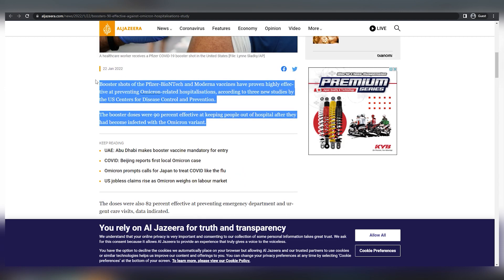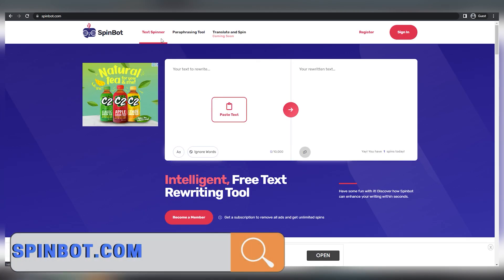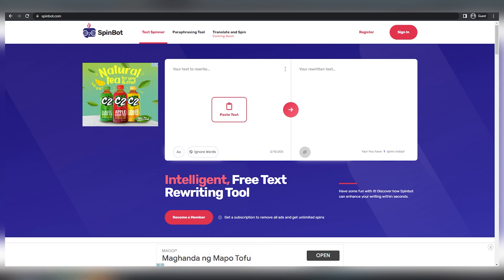Simply copy a sentence or a paragraph from the article. Moving on to step two, you may go to spinbot.com, which is essentially a free tool and free software that allows you to spin articles. This concept is very easy.